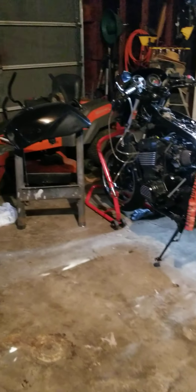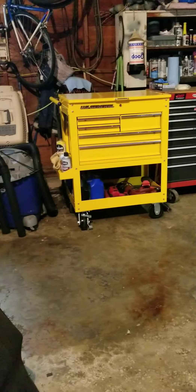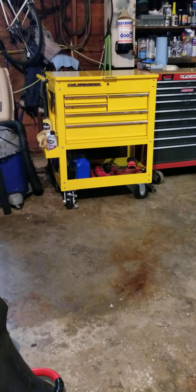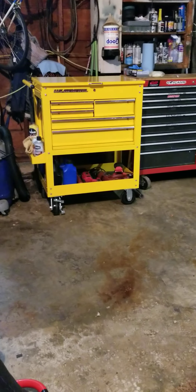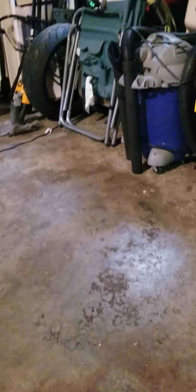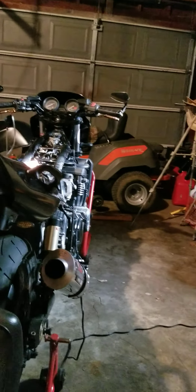I decided to get a tool cart, and that's the one I ended up with. You might have seen my earlier slight review of it. It's funny because I wanted to get the orange one, and I was going back and forth between green and orange because I have a Kawasaki, and guys who have Kawasakis like green.